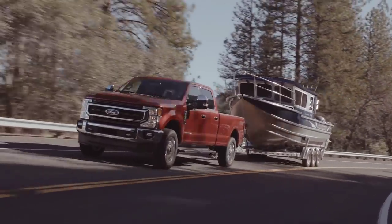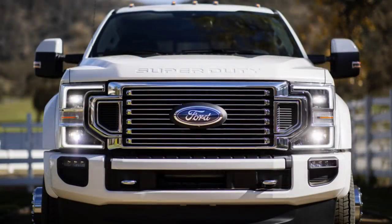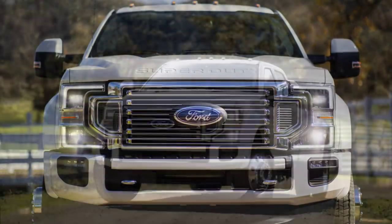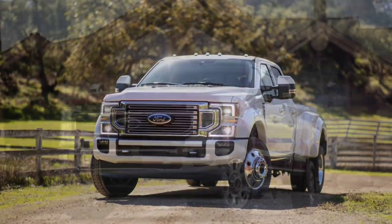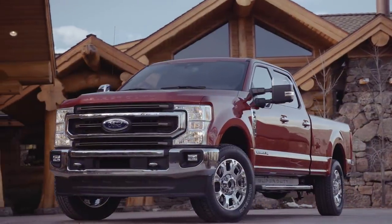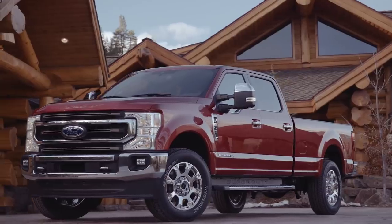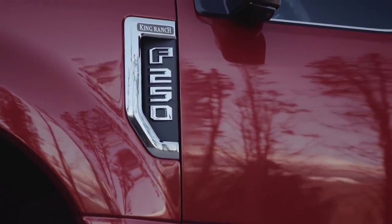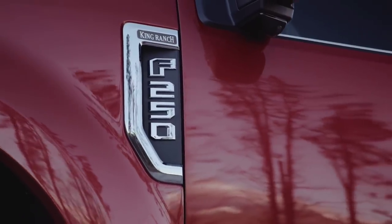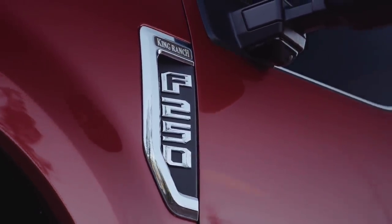Ford claims they have optimized the grille and the cooling system to better adapt to heavy towing situations. They've also made that same claim about the headlights. Even though they haven't stated it yet, I'm wondering if the headlights are going to be adaptive and able to move up and down based on the load in the back — basically an auto-leveling headlight system, which I believe should be standard on all trucks, because when you tow something in the back and it squats down, it keeps your headlights from blinding people in front of you.